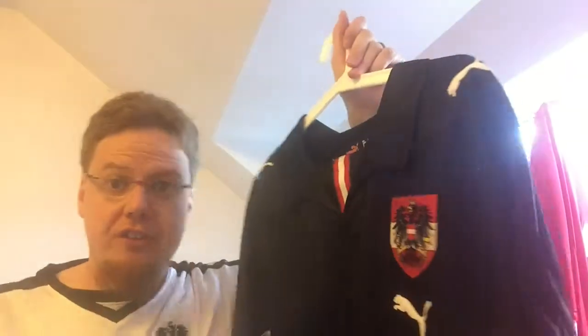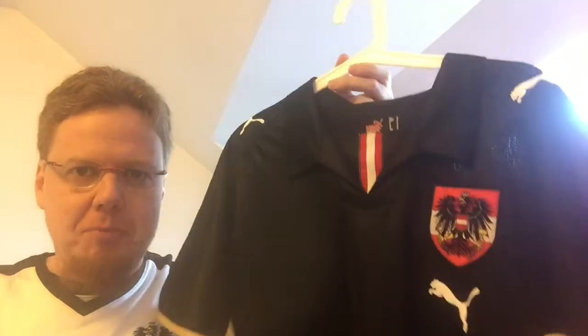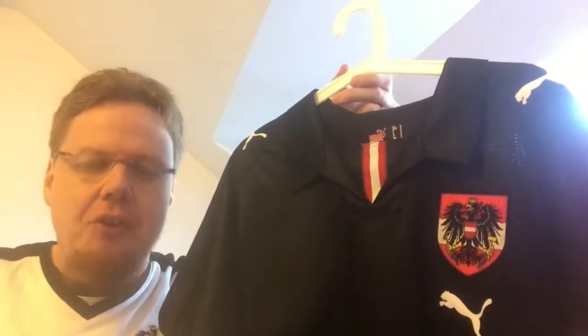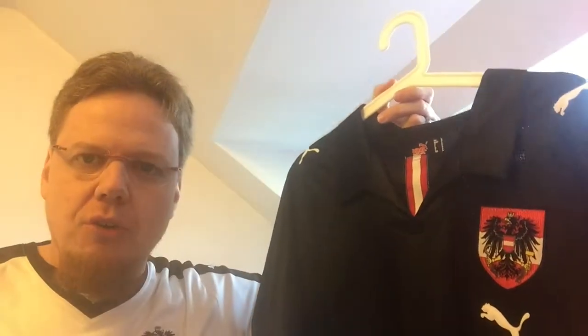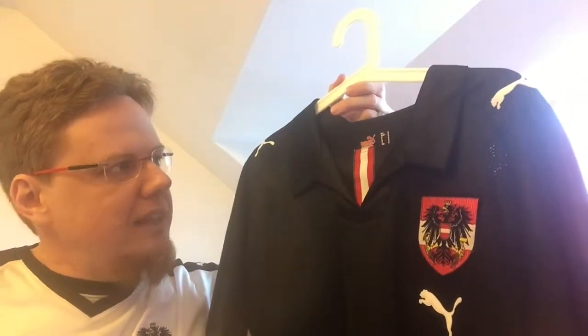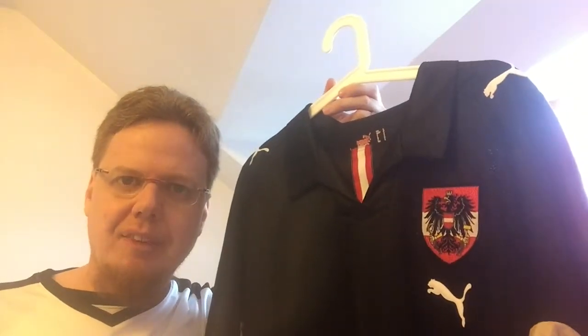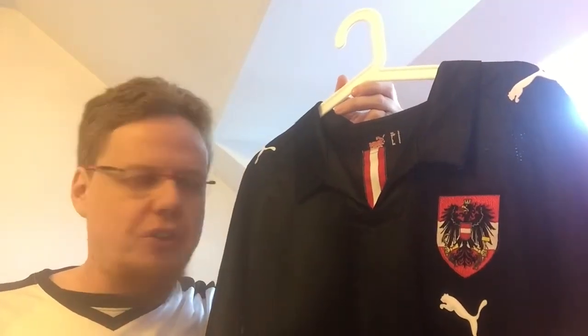Let me know what you think about this jersey. Austria usually plays either in red or in white, but this black jersey as a third jersey would make a lot of sense. It wasn't an away jersey per se, which maybe was not as cool, but overall I think it's a really nice jersey. I like that it's black — it has a little bit of a collar, so it's not immediately obvious that it's a soccer jersey.